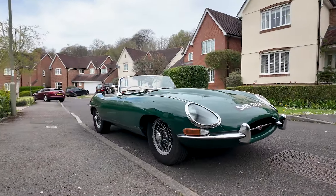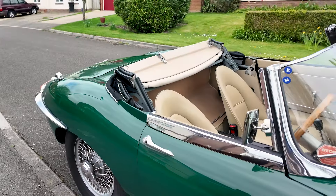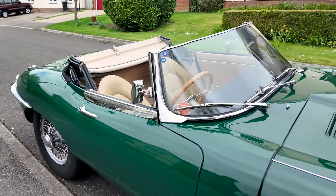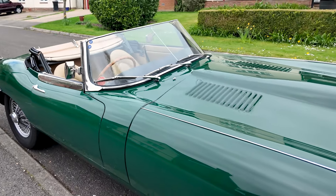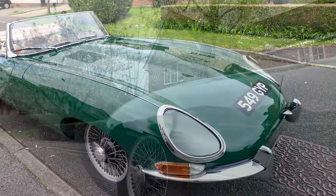Originally built as a right-hand-drive fixed-head coupe, but reshelled as a roadster during an extensive overhaul in the 1990s, offered here is a 1964 Jaguar E-Type 3.8-litre convertible.